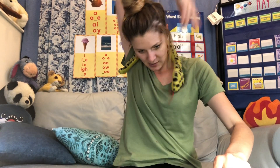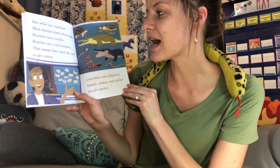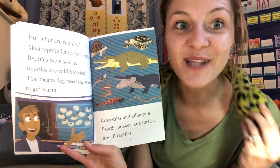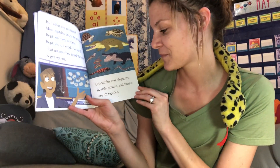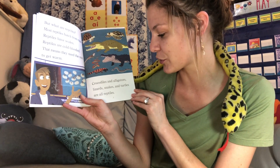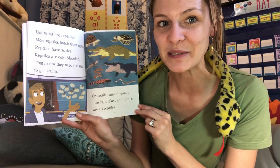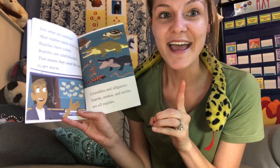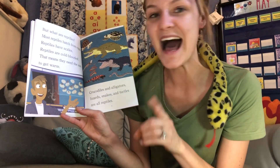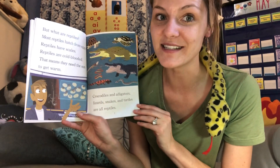I'll just wear Snakey for a little bit — I'll put him on this side so you can see everybody. Reptiles are cold-blooded. That means they need the sun to get warm. Crocodiles and alligators, lizards, snakes, and turtles are all reptiles. So what did we learn from this page? Reptiles hatch from eggs, they have scales, and they are cold-blooded, so they need the sun to keep them warm.